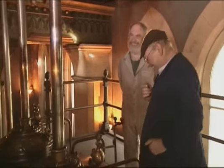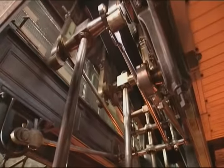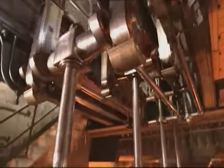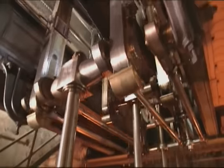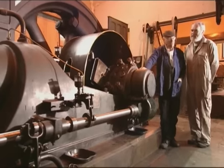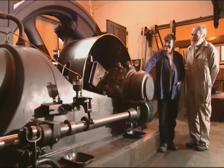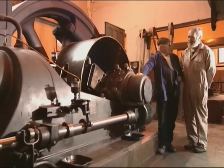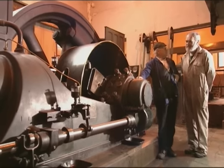Tees Cottage is interesting because you can see here the beginning of the demise of the beam engine, because just next door there's a gas pumping engine that worked alongside the beam engine from 1914 before replacing it completely in 1926. It's quite a rare engine — the Science Museum likes this engine. I must say I've never seen a gas engine as big as this.